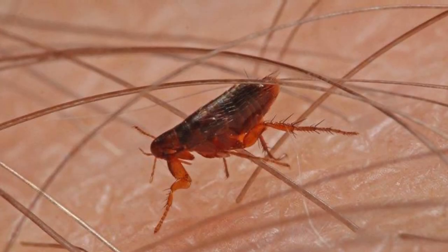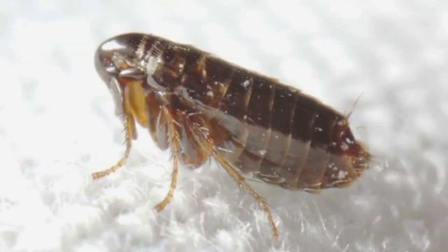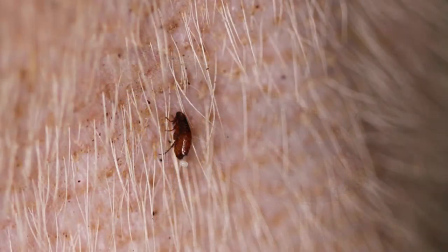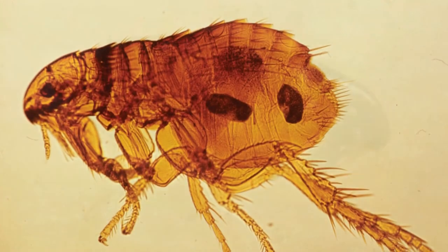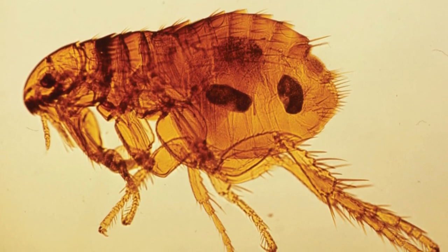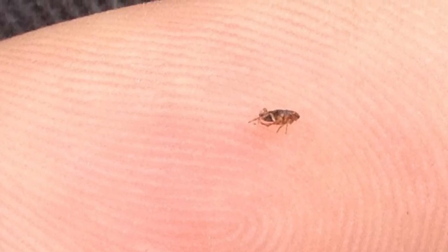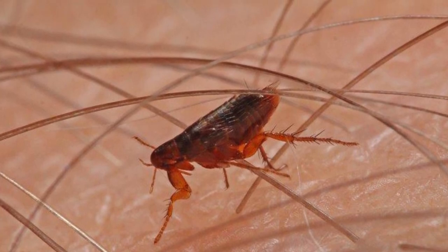Once your pet has received its treatment, you should use a powerful vacuum or steam cleaner on the bedding, carpets, floors, and upholstery every day — especially where you know your pet has been — for several weeks. The vacuum bag should be disposed of immediately after each use to prevent the fleas from returning. Wash the infested bedding in hot water and dry it at the highest possible heat setting. Finally, you can use an aerosol spray, preferably not a fogger, to ensure any remaining fleas are killed.